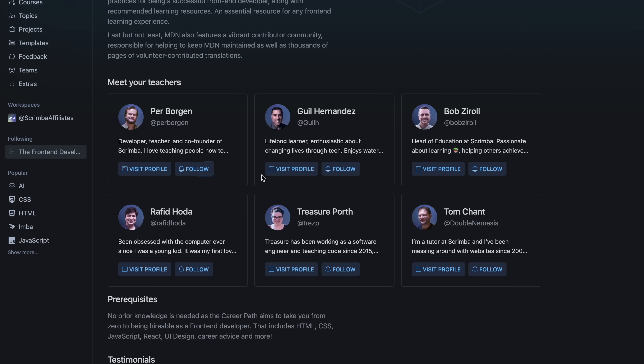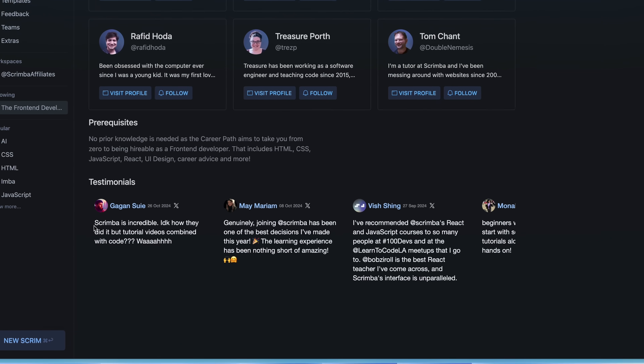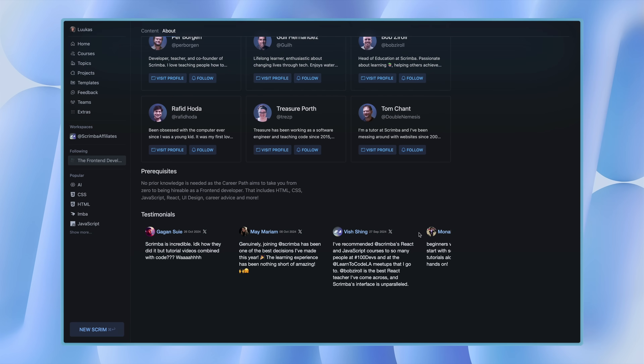If you're someone who's been wanting to get into coding but just doesn't know where to start, give Scrimba a shot. Last time I collabed with them, a lot of people commented on how much they liked the platform, which was great to see. I'll link some of my favorite courses in the description for you to check out. A big shout out to Scrimba for supporting the channel and sponsoring the video.